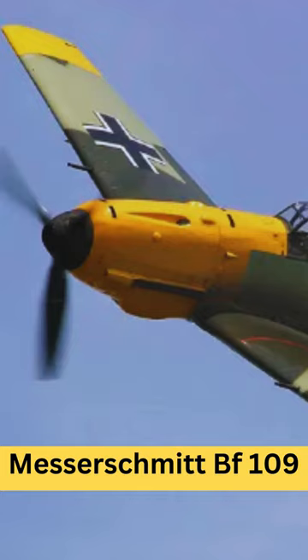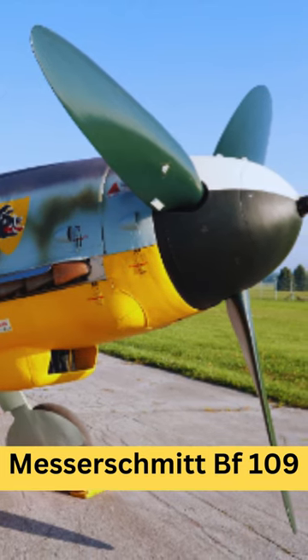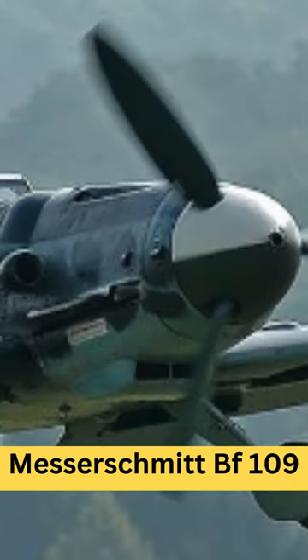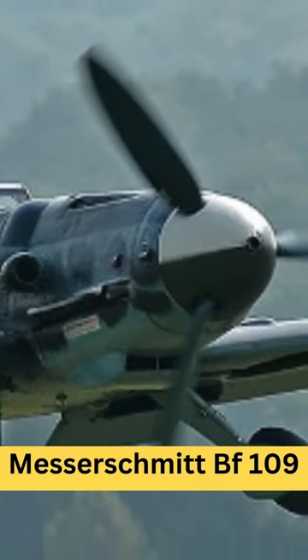Design and development: the BF-109 first flew in 1935. It was a sleek, low-wing monoplane with a closed canopy and retractable landing gear. Over time, it underwent numerous modifications and upgrades to improve its performance and adapt to changing combat conditions.